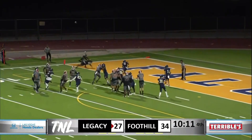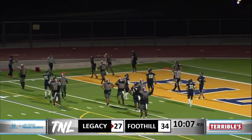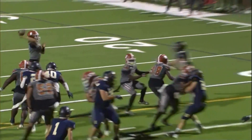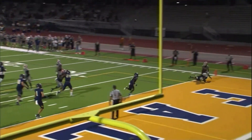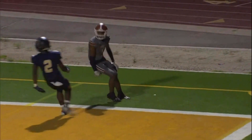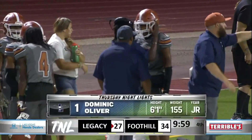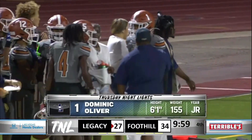30 yards away from this being a tie game. This might be an offensive pass interference. It's a tie. Touchdown, Legacy. Great ball by Aiden Crawford. It's a one-handed catch, Dominique Oliver. What a great comeback here by the Legacy Longhorns in the second half.